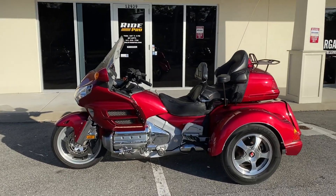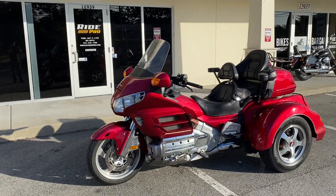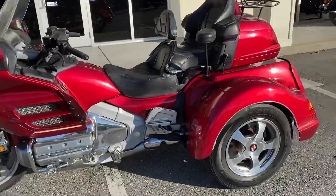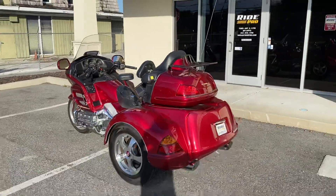The bike's been serviced and it's ready to go. You can fly into Tampa Bay International and ride it out, or just come down here and trailer it — whatever you need to do, we'll be happy to help. There it is guys — 2003 Gold Wing Trike for sale. Thanks for watching.